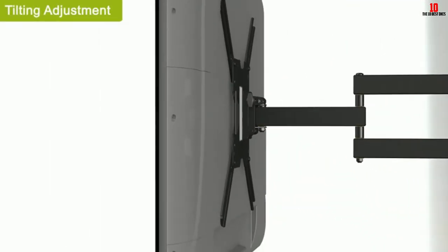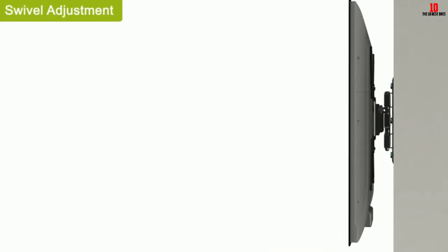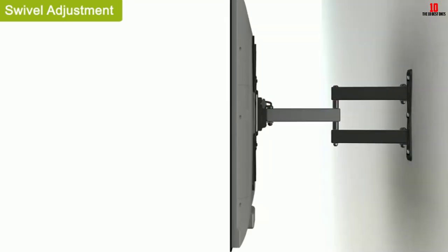The mount fits VESA 100×100 to 400×400 millimeter joining patterns and is available at an affordable price.